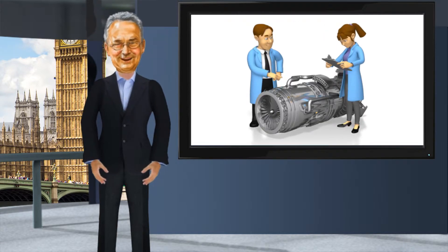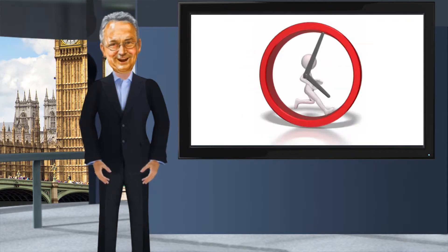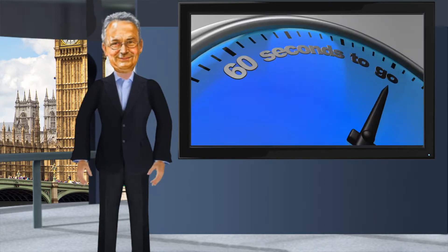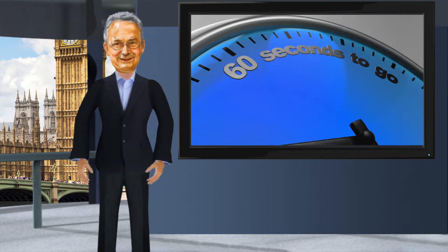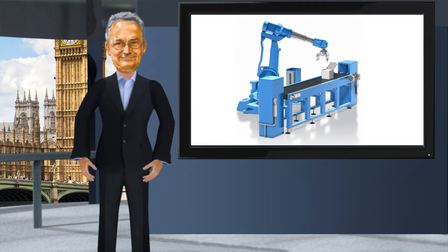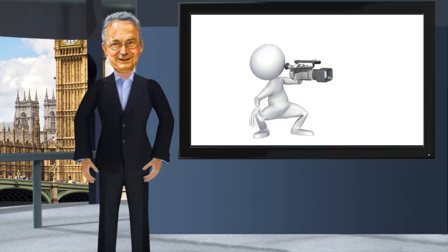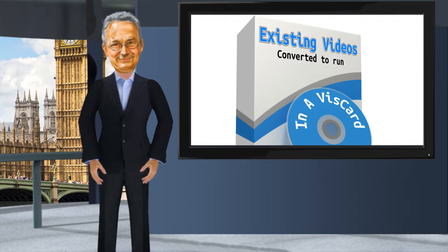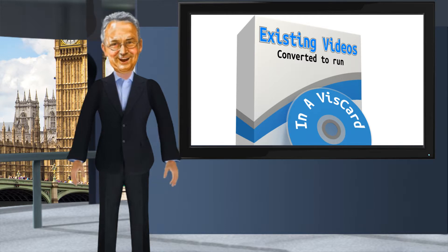They can be designed in a number of formats and hold up to 10 hours of video — but don't worry, this video is only 60 seconds left to run. Not only can I produce the cards with all the graphics, but I can produce all the videos that go in them, or simply take existing video content that you already have and load them into the card.